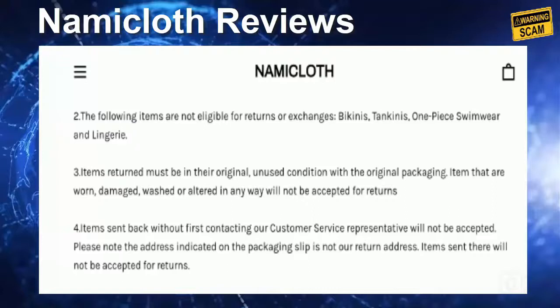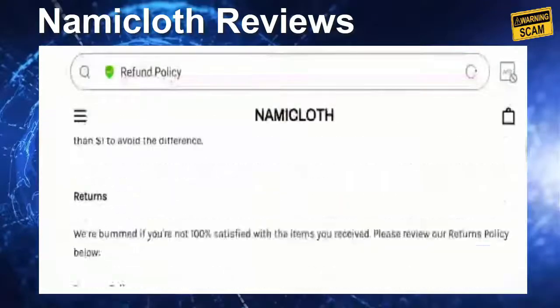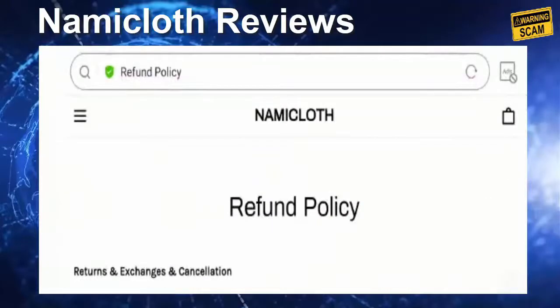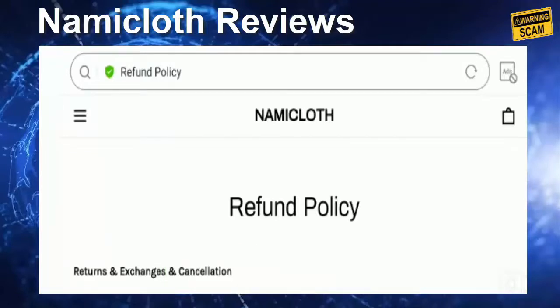Incomplete information related to contact details and company information creates confusion regarding the legitimacy. It's totally up to you — you can make a wise decision by exploring the information related to the site before making any online purchase. We do not recommend buying anything from the site without research. If you have a money-related problem, you can get your money back by checking our links in the description. Hit the like button, share the video, subscribe to our channel, keep commenting, keep supporting, and thanks for giving me your precious time — have a good day.